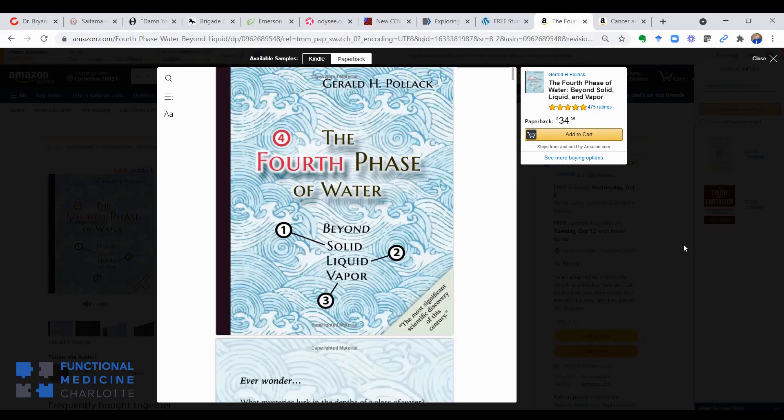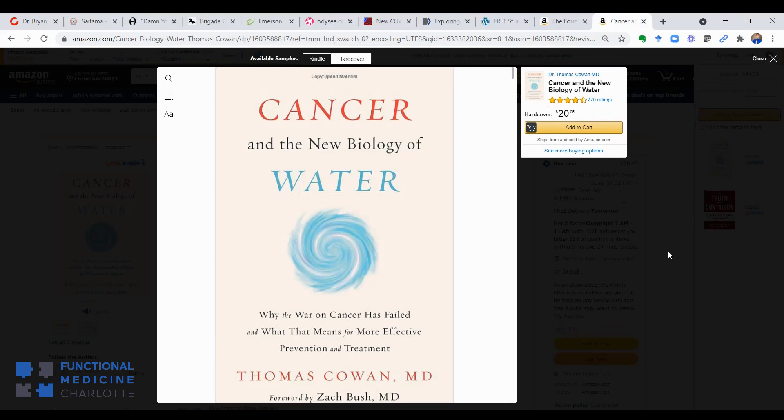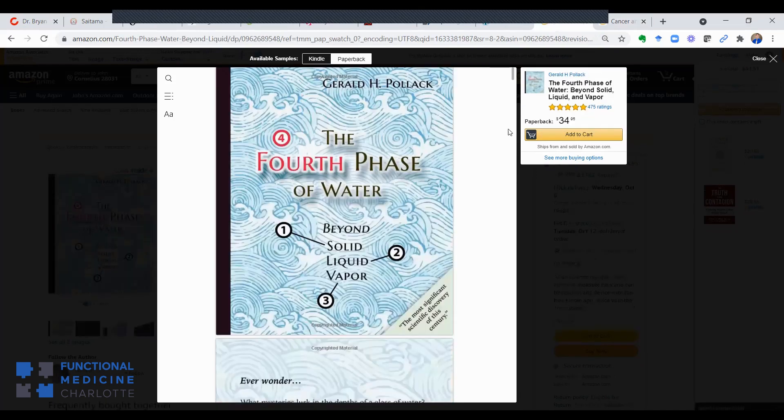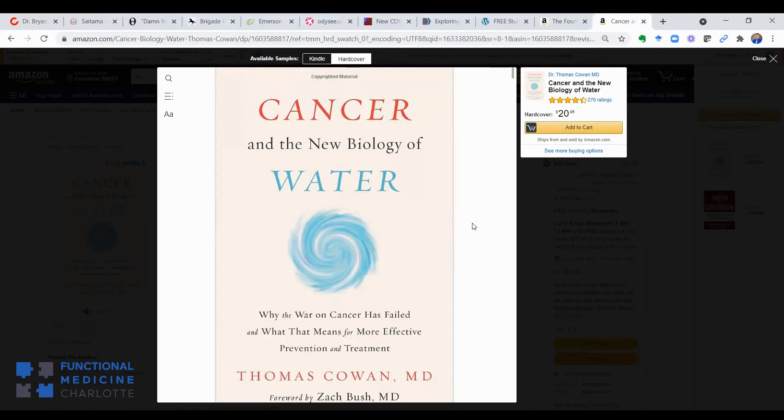There's another author named Thomas Cowan, a medical doctor who has written multiple books. His book Cancer and the New Biology of Water is excellent. Dr. Cowan talks about his experience working in emergency rooms. If the body is 70% water and blood is truly in liquid phase, then why, when a patient comes in with a stab wound or a bullet wound, aren't there puddles of water running out of that wound?